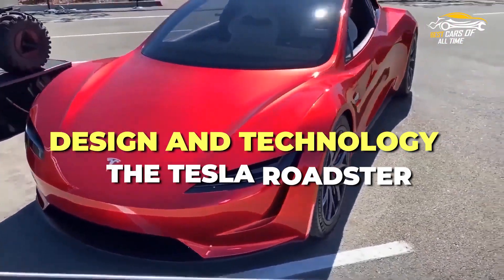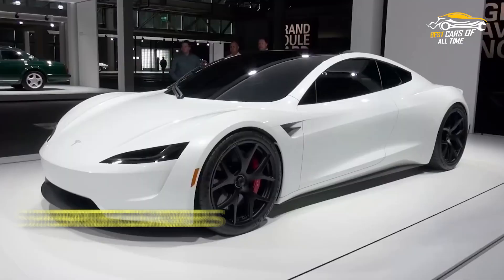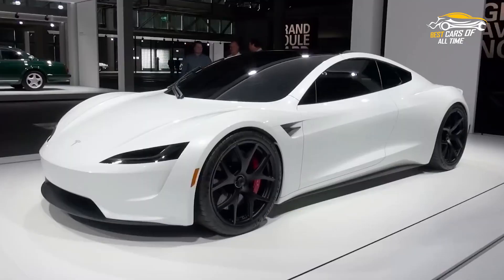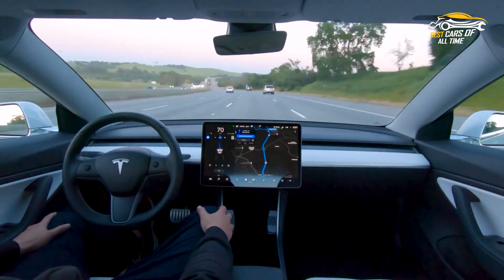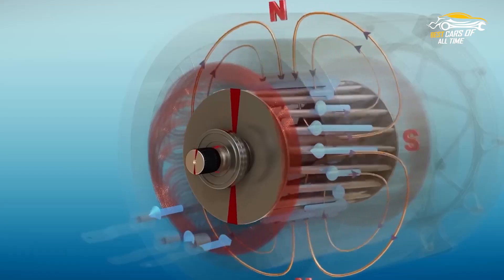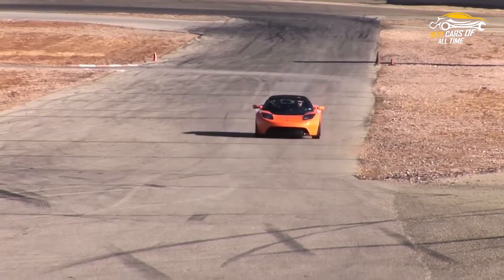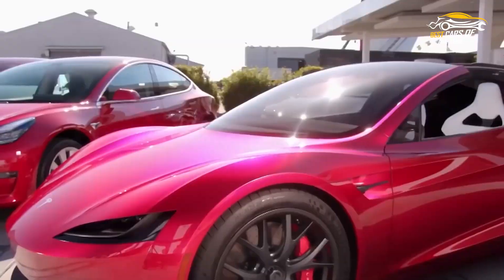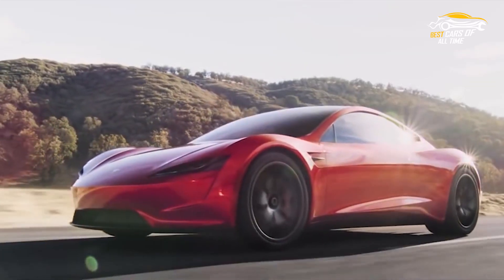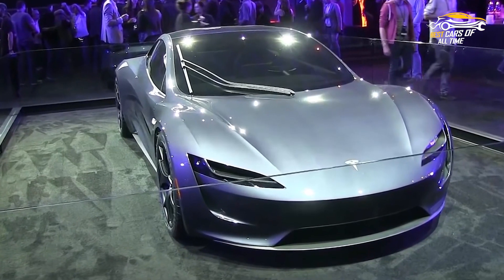The Tesla Roadster has been designed with cutting-edge technology that sets it apart from other sports cars on the market. This car uses a lightweight carbon fiber body and can reach 60 miles per hour in just 1.9 seconds. Its powerful battery pack and electric motors offer a range of over 600 miles on a single charge. The Roadster also boasts an advanced active suspension that adapts to road conditions in real-time to provide superior control and comfort. With outstanding acceleration and unparalleled efficiency, the Tesla Roadster represents a new standard for electric performance vehicles.